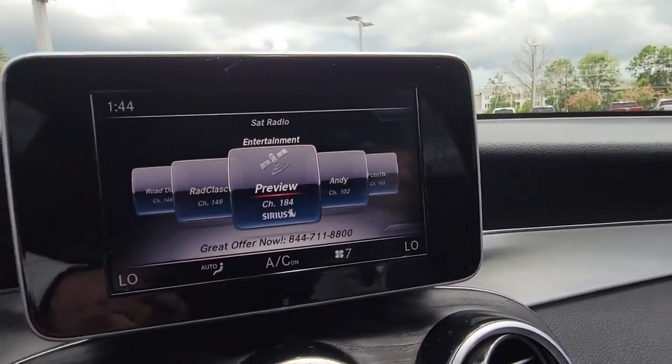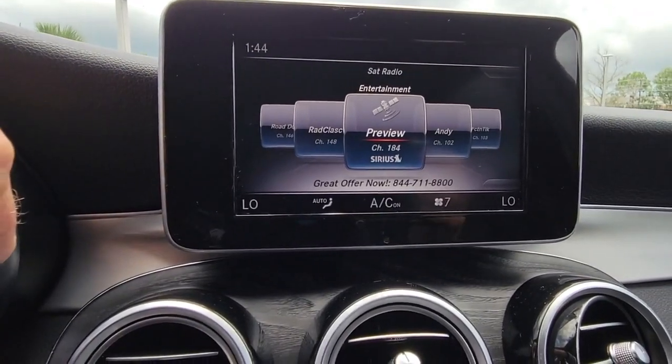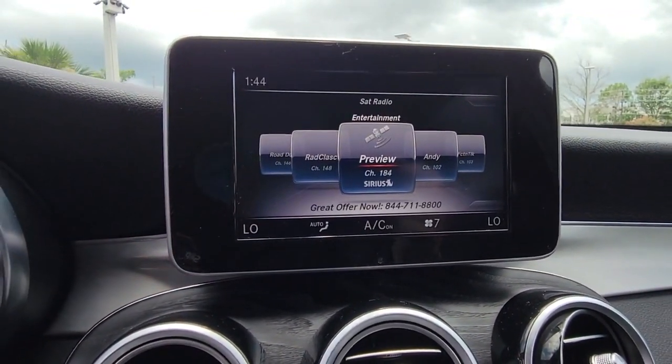You owe it to yourself to possess the genuine article. Get behind the wheel of this GLC 300 SUV. Our team will give you an outstanding test drive experience. Stop in today.